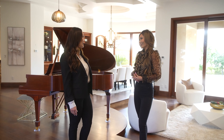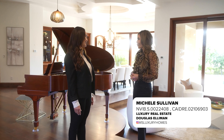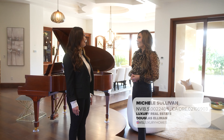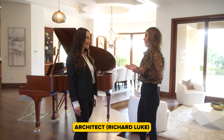Hi Michelle, thanks so much for inviting me to your new listing — I love it in here, it's beautiful. This house is really special, so I'm excited to give you a tour of 15 Bright Hollow. We have about 10,000 square feet of luxury living space.